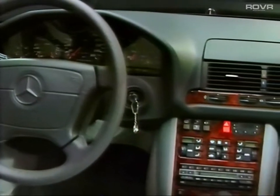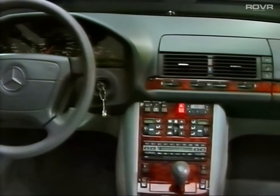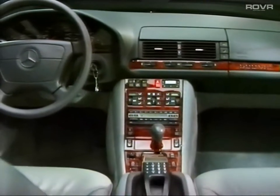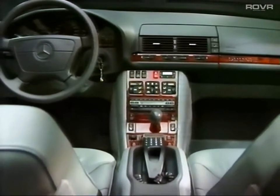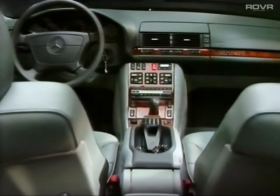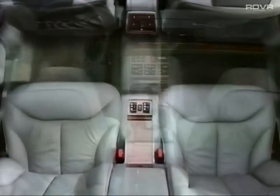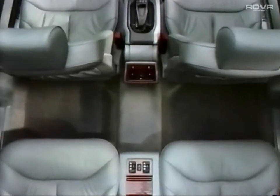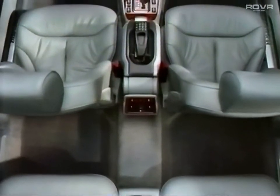In accordance with the external design lines, a timeless elegant interior has been developed, integrating functionality and supreme quality in a classical form. By enlarging the interior, the customers' wish for comfort and space for all passengers has been met.